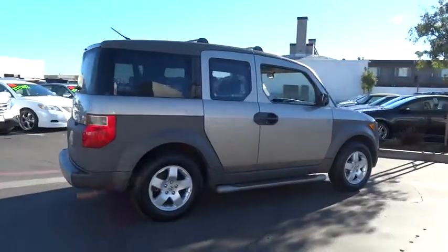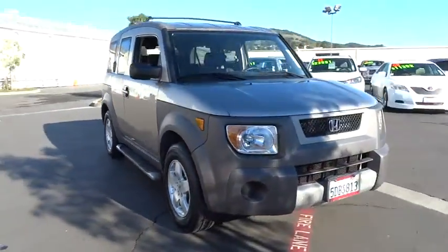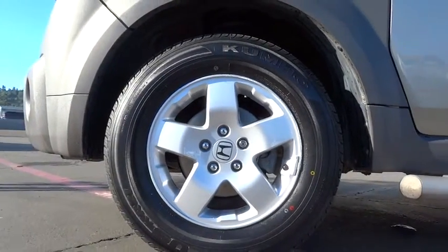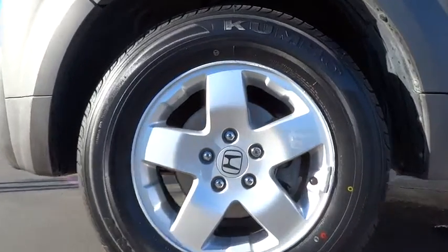Here are some of this vehicle's great options: anti-lock braking system, air conditioning, power steering, driver airbag, adjustable steering wheel, cruise control, four-wheel disc brakes, four-wheel drive, aluminum wheels, rear defrost, AM FM stereo radio.